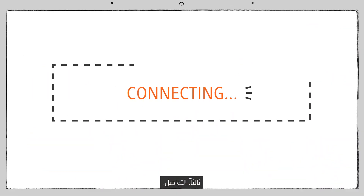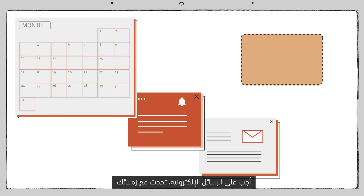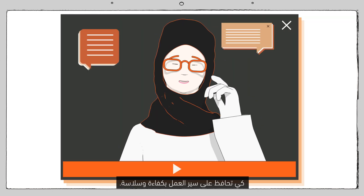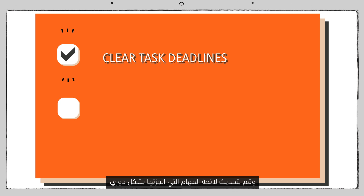Third, connecting. It doesn't hurt to over-communicate with your team. Send emails, check in with your colleagues, and jump on video calls whenever possible, so the workflow is smooth and efficient. Make sure you have or are giving clear task deadlines. Progress updates and status checks are essential.